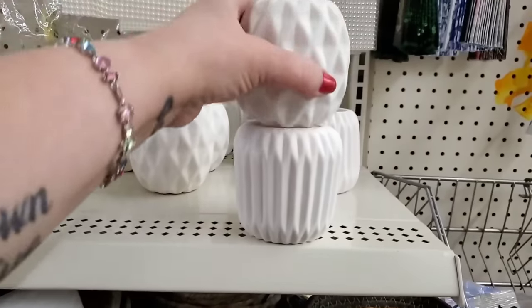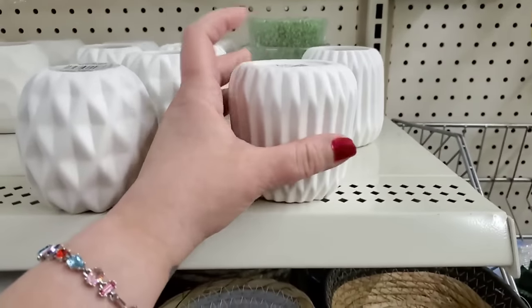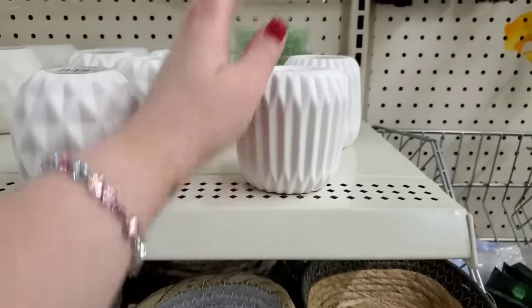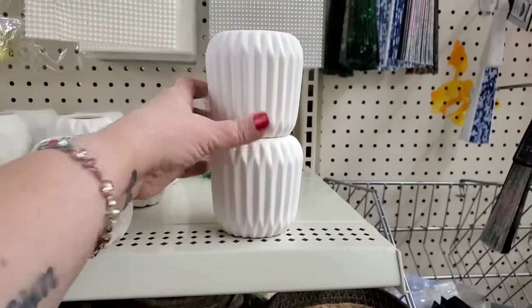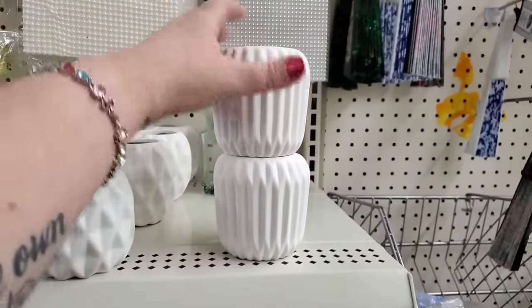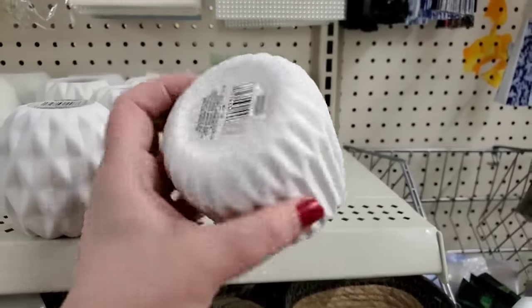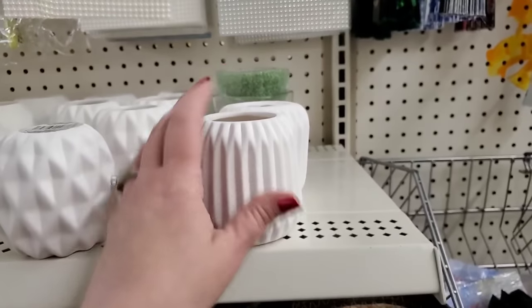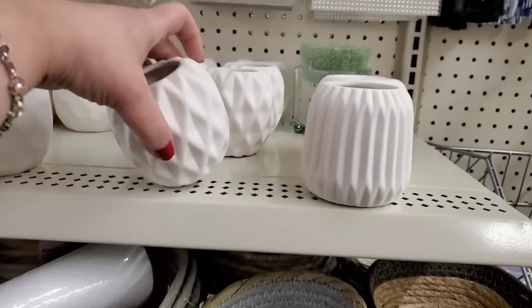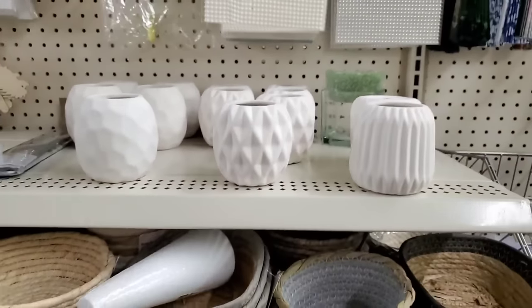On the inside they've been fired so they can retain water — you can put a plant in them. They're actually very cool looking, really expensive looking. Or you can paint them. You can flip them over and turn them into tall candlesticks — it's perfectly flat for the base of a thicker candle. Or put a cutting in here with water and let it sprout its roots because it looks really organic.